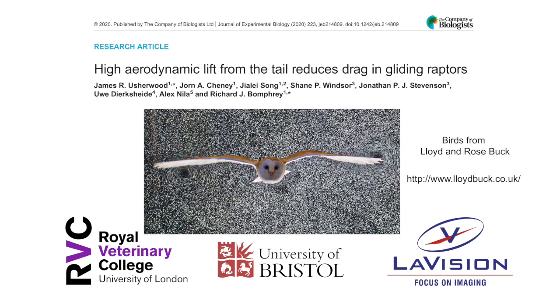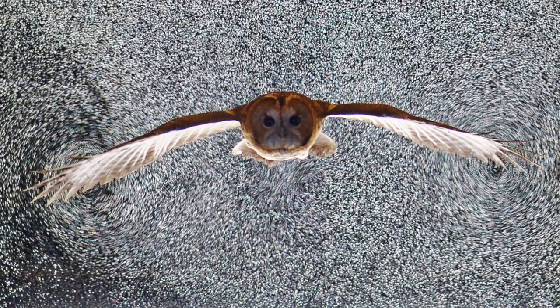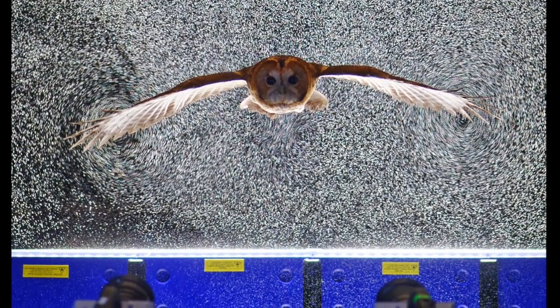This covers a paper published in the Journal of Experimental Biology. It is a study led by the Royal Veterinary College London in collaboration with the University of Bristol and LaVision. We were interested in the aerodynamics of bird flight and wanted to measure and understand the air motions caused by gliding hawks and owls.